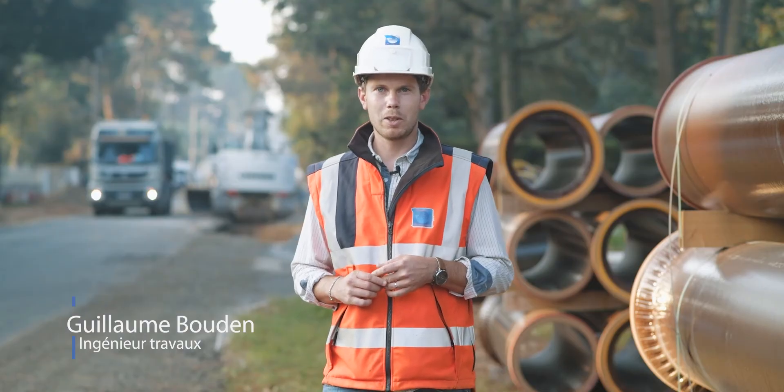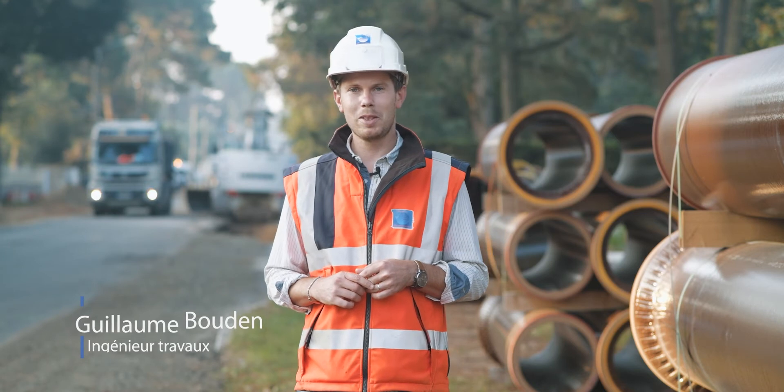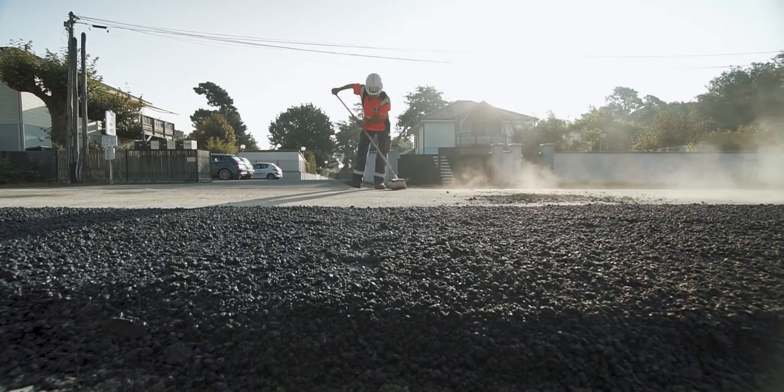Donc en résumé, ce chantier est un très beau projet pour l'entreprise, et toute l'équipe est fière d'y participer.